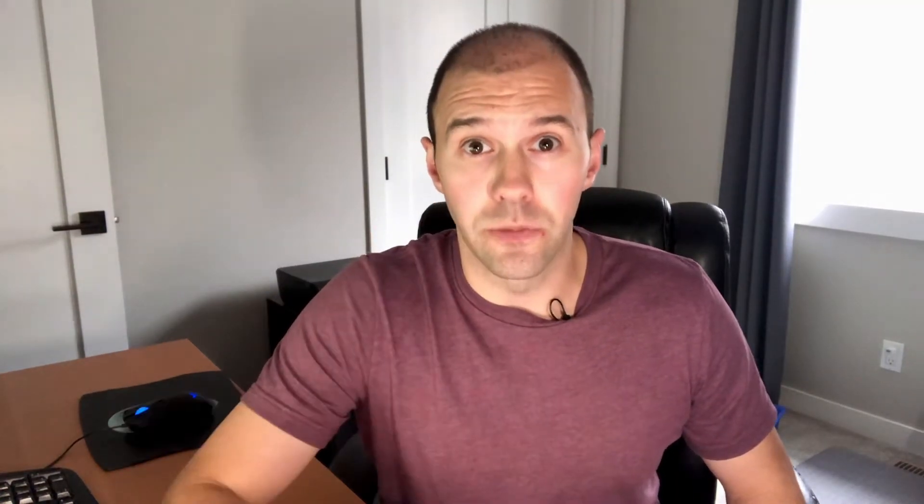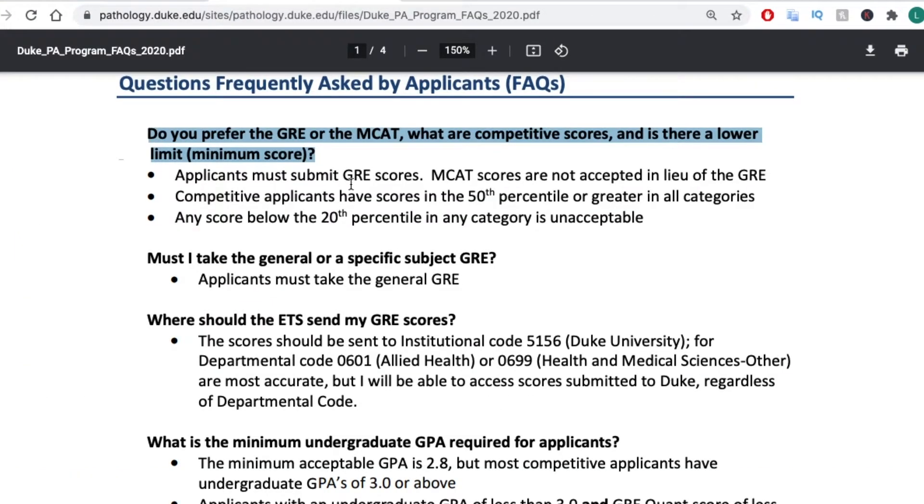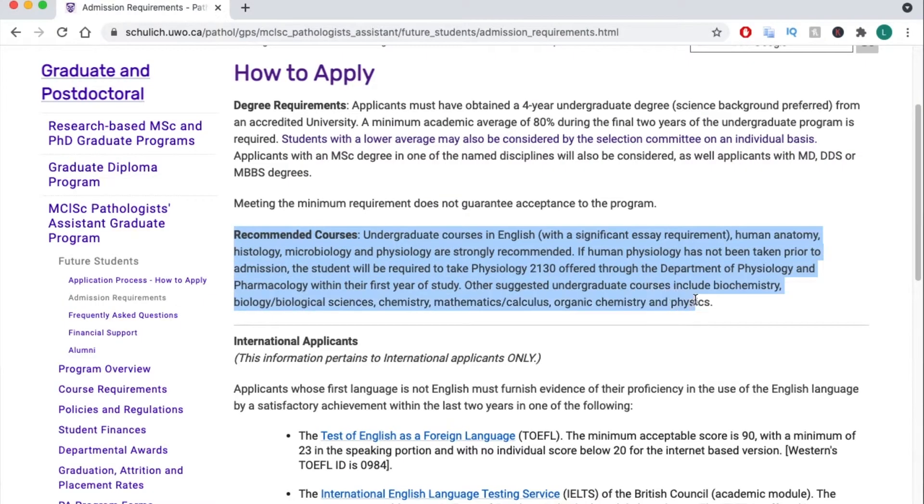The first thing you're going to want to do is research your programs. This is a pretty easy step but I think a lot of people miss out on this and it hurts them in the long run. You want to be looking for things like what kind of GPA requirements there are, is there a GRE or MCAT requirement, are there different prerequisite classes they want to see, are there shadowing requirements? These can usually be answered by just a quick look on each program's website and will save you a lot of time and hassle.